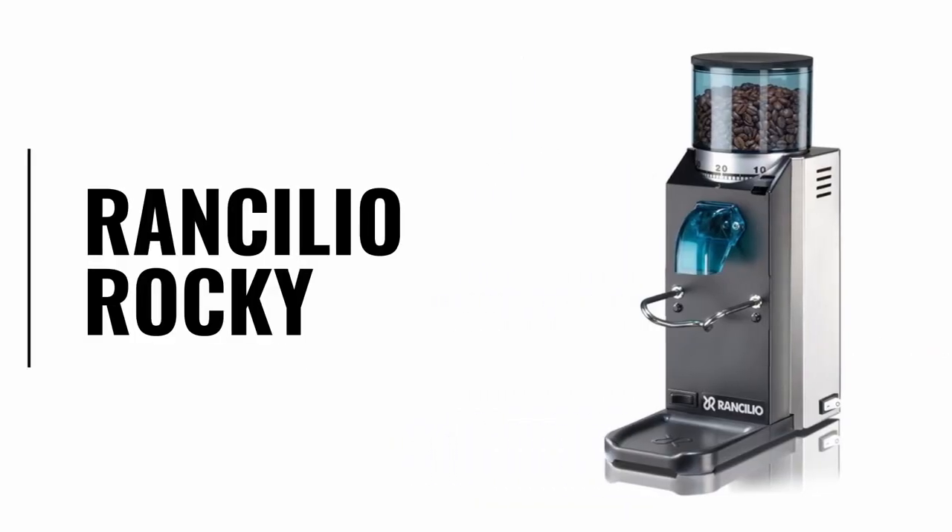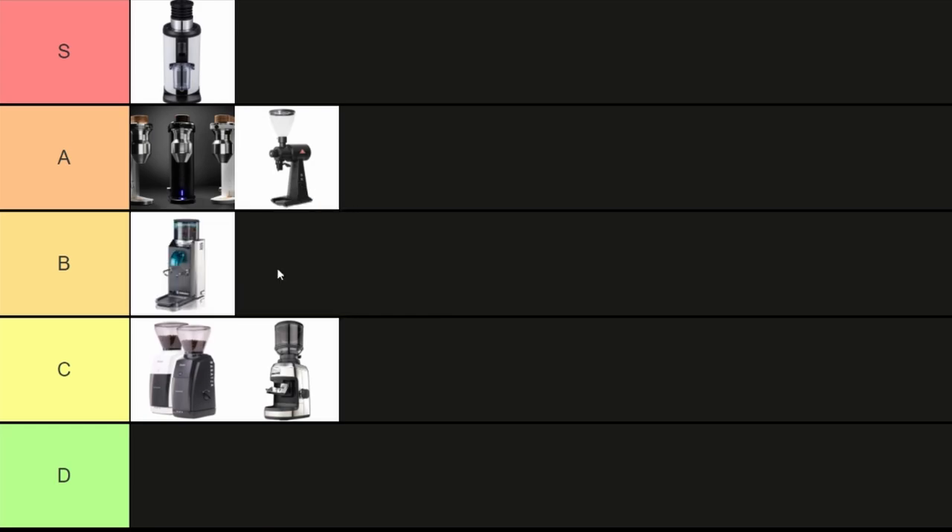The Ranchilio Rocky grinder. It's supposed to go along with the Ranchilio Silvia, which is the machine I used to have before I sold it. It's a great pairing and the Rocky punched above its weight for a long time, especially given the great price. However, the market for high-end espresso grinders has grown a lot in the last few years and the Rocky's starting to show its age. It's no longer one that I would recommend for new people starting out because there are just a lot of better options. So I'm putting this one in the B tier.